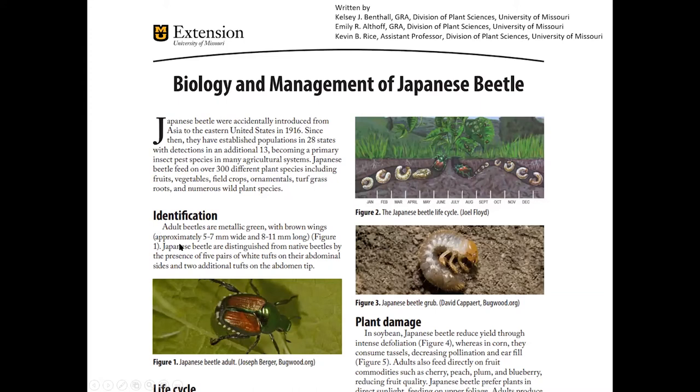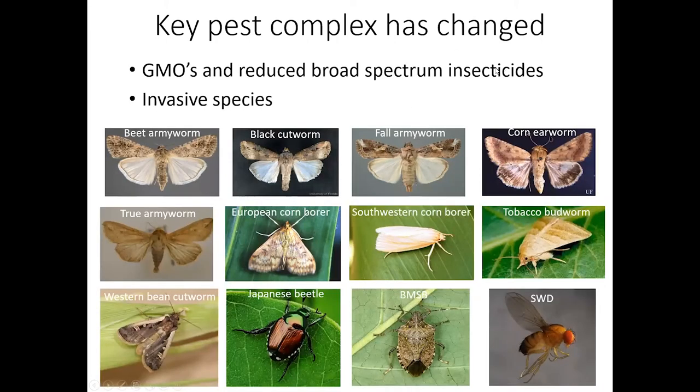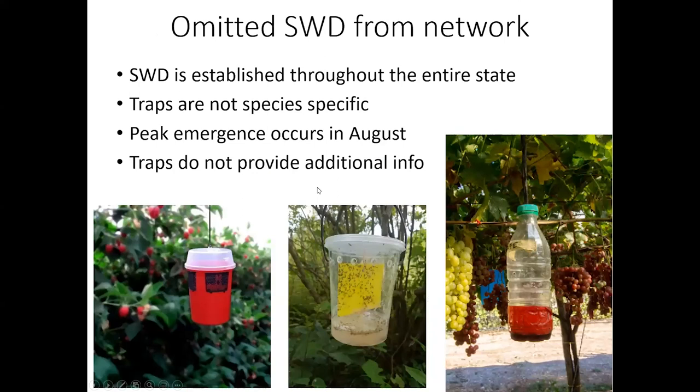The fact sheets are on there as well, so if you're interested in the biology or management for any of those pests, they're listed there. For those of you familiar with the pest monitoring system in the past, you may have noticed that it has reduced the number of target insects. When it started about 20 years ago, the pest complex was completely different in Missouri. We've had different management options like GMO crops and reduction in broad-spectrum insecticides that have reduced the key pests, and we also have new players that we have focused on and added to the network.